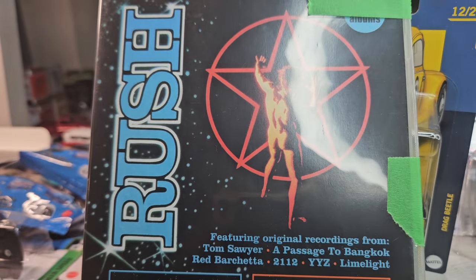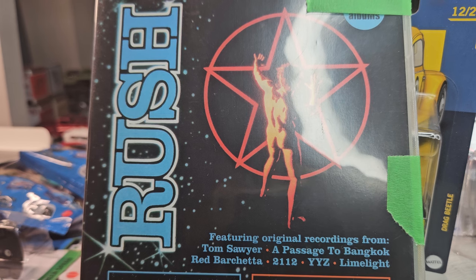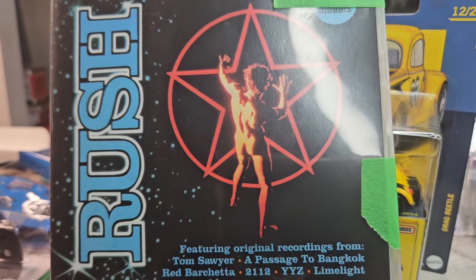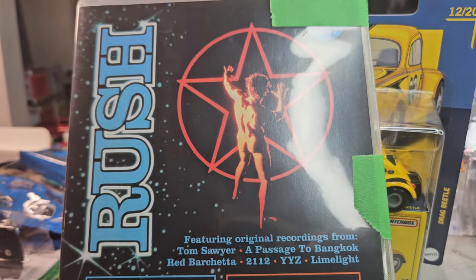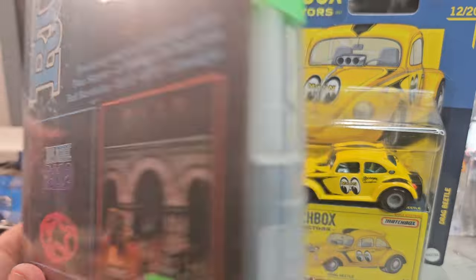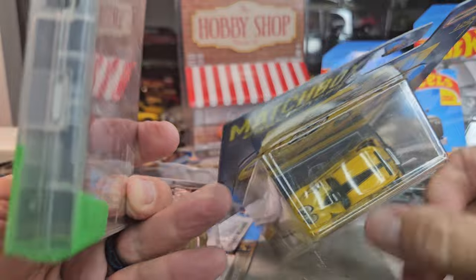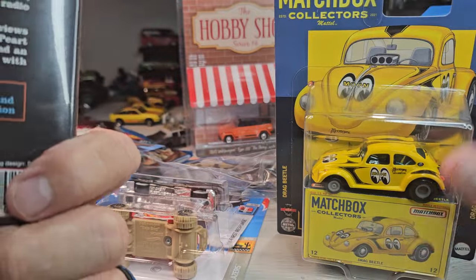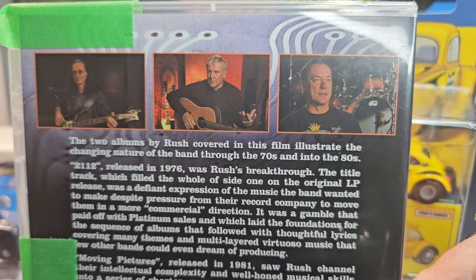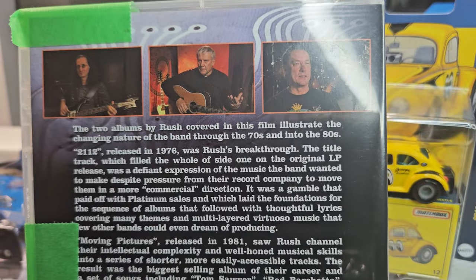Rush — my very first concert I ever saw! Sick, the 2112 tour back in 1976, played with Ted Nugent but Rush blew him away. And it was the 'All the World's a Stage' tour. Oh yeah, I love Rush 2112 — gotta be one of the all-time bands ever, three guys just made incredible music.